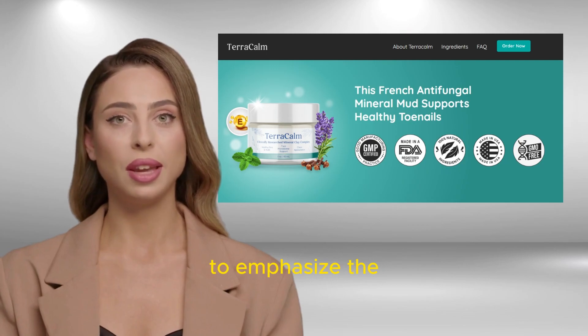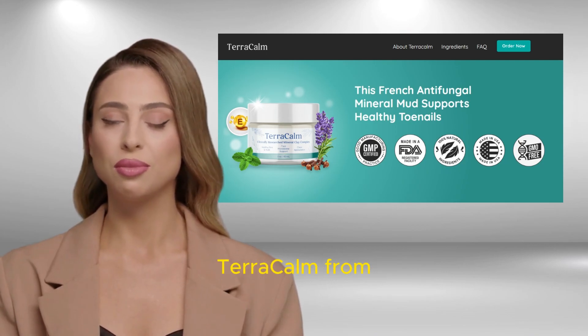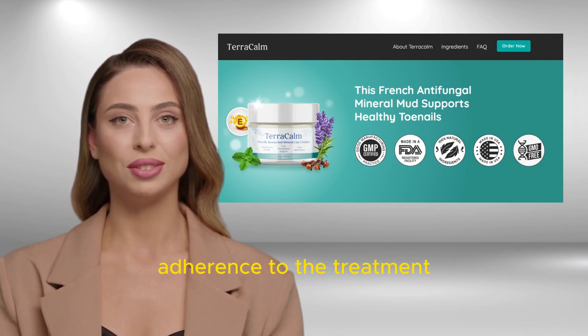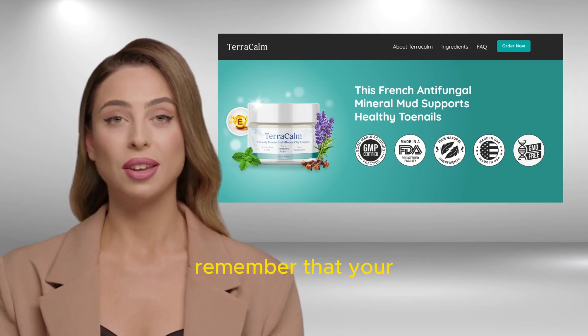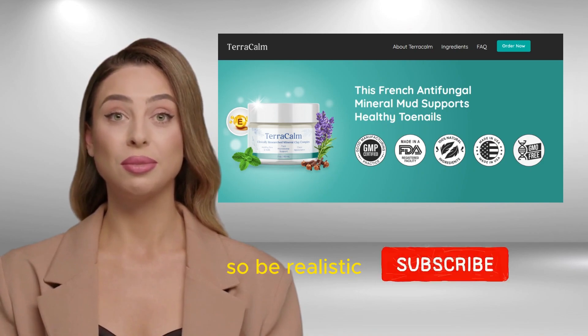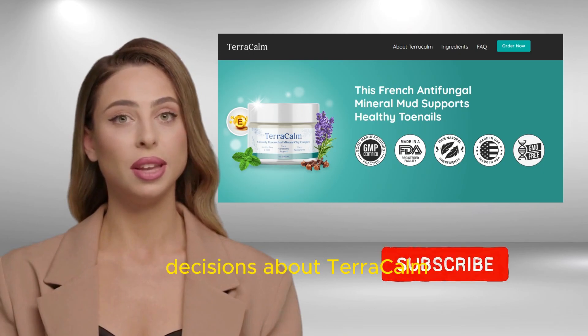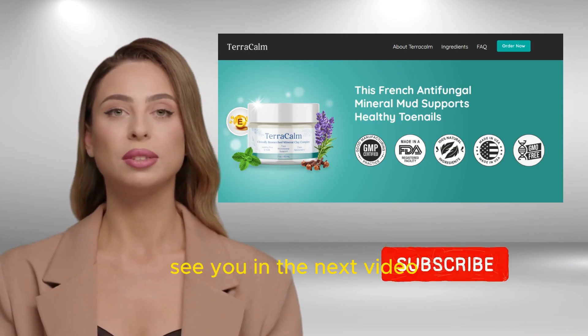I created this video to emphasize the importance of buying Terracalm from the official website and to highlight the importance of consistent adherence to the treatment. Remember that your results are unique, so be realistic. I sincerely hope that this video helps you make informed decisions about Terracalm. See you in the next video.